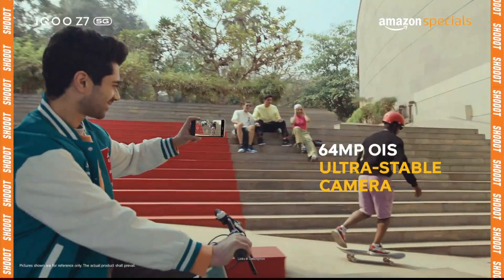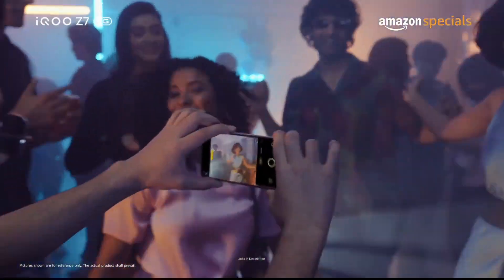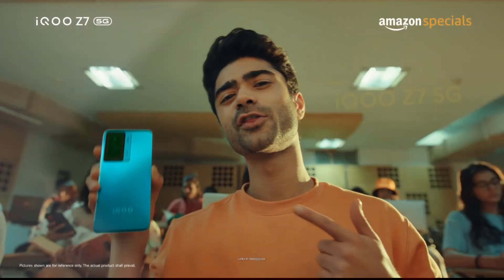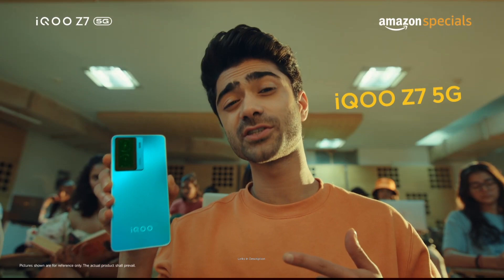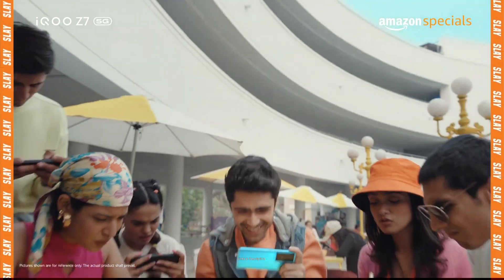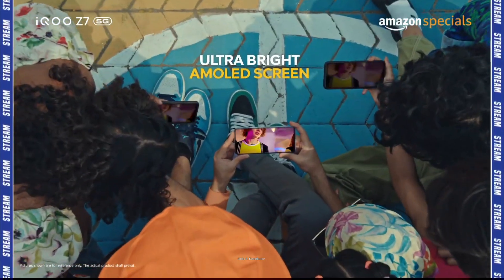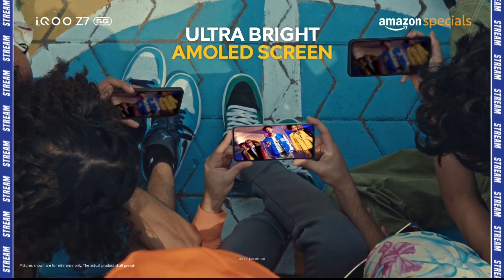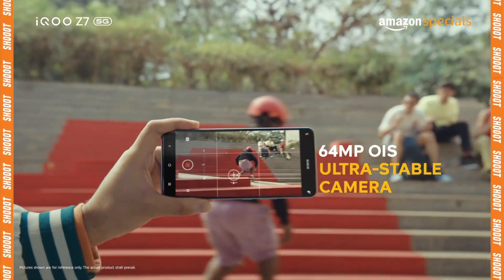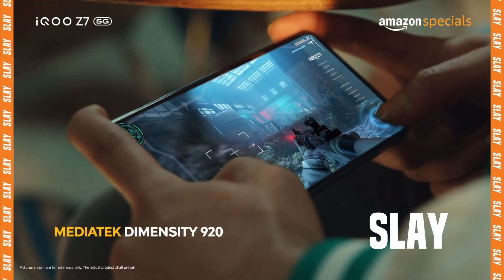The smartphone comes with impressive cameras — a dual rear camera setup featuring a 64MP primary camera that takes very high-resolution pictures, and a 2MP depth camera. There is also a 16MP front selfie camera which takes very good selfies. Overall, this smartphone not only excels at water and splash resistance but also comes with impressive specs: AMOLED display, a good set of cameras, a powerful processor, and the fastest charging in this list — a 4500mAh battery with 44W flash charging. It is currently available for around Rs 19,000 in India or around $240 in the international market.